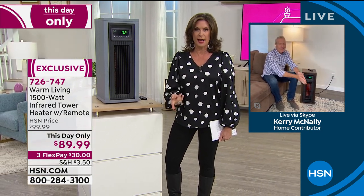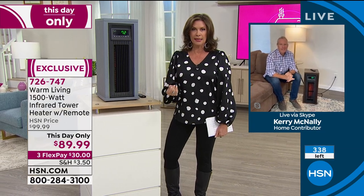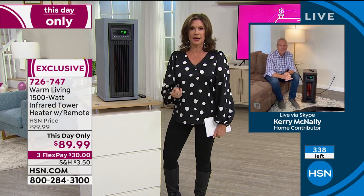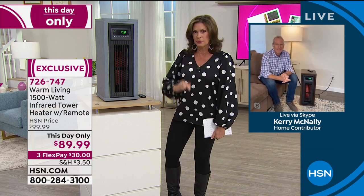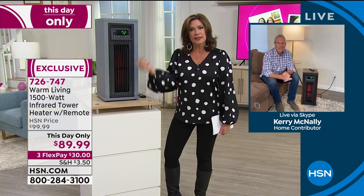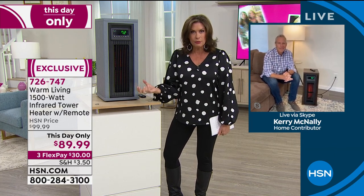We have exactly 338 left. A lot of you went ahead and just bought it right at the top of the show because it's a great-looking heater. So many heaters are ones you need but don't want. This looks great and gives you the technology of infrared heating, which is such a smart, smart choice.